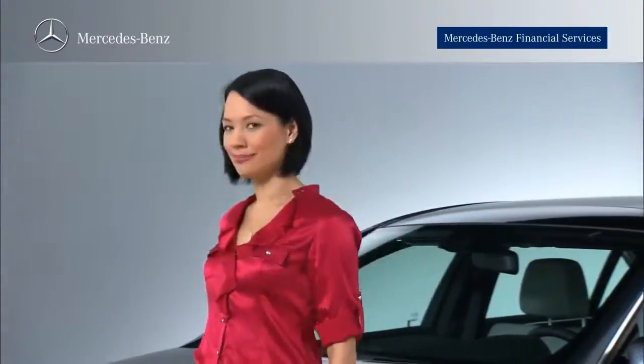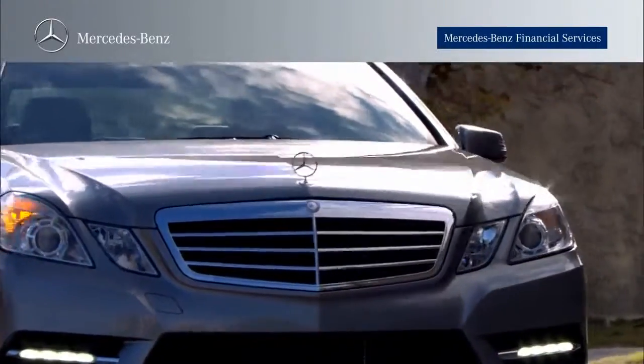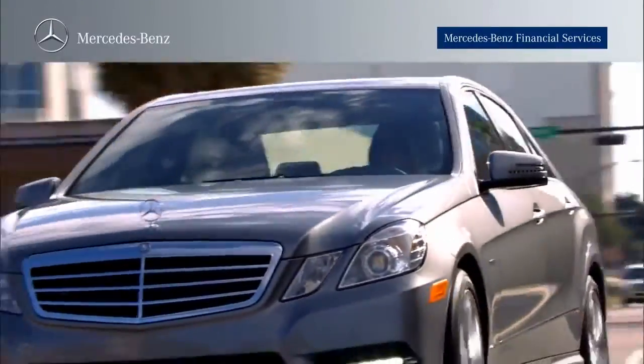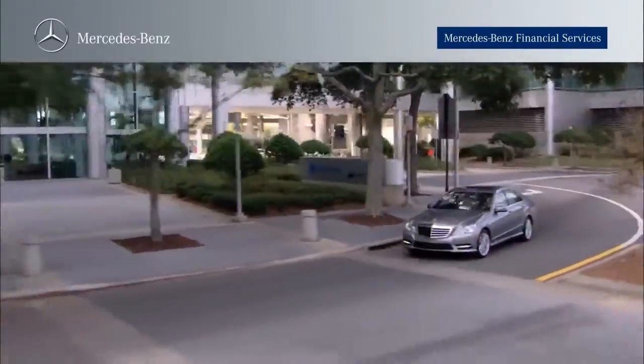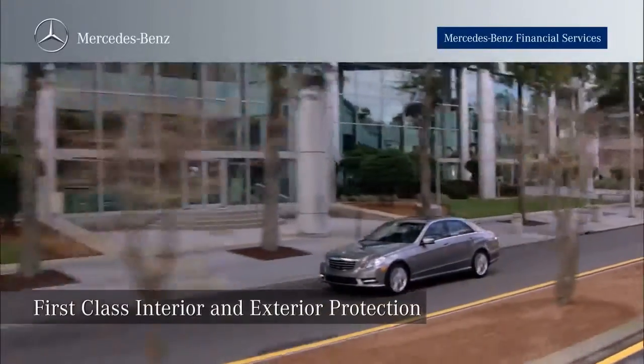You can't keep your children from aging or prevent every mishap, but you can keep your Mercedes-Benz looking like new. So ask your Mercedes-Benz dealership representative about the first-class interior and exterior protection plan today.